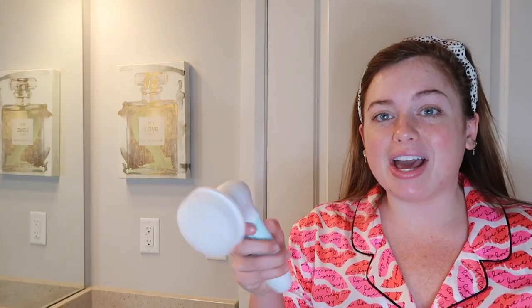It comes with four different heads. First, there's a large body cleansing brush. I like to use this before I use fake tan — you're supposed to exfoliate your legs. So I'll put my foot in the shower and just use this. After I put on my body wash, I'll turn this on and do it on my legs to really exfoliate, because it is for your body.